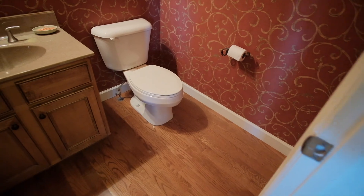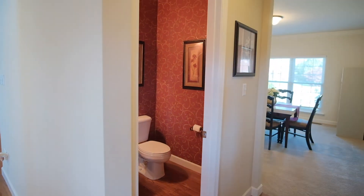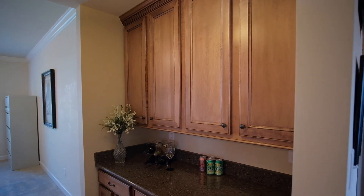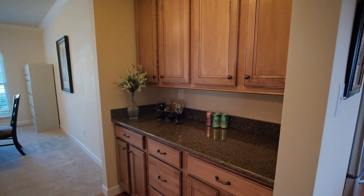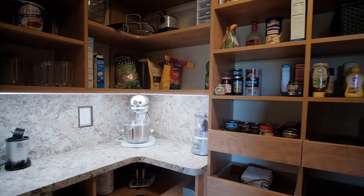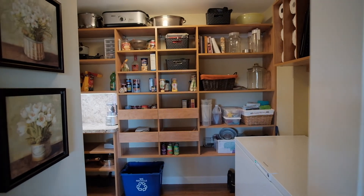Down the hall is a powder room. A butler's pantry provides extra storage and serving space near the dining room, and you won't believe the custom pantry cabinetry the owners installed in 2019.